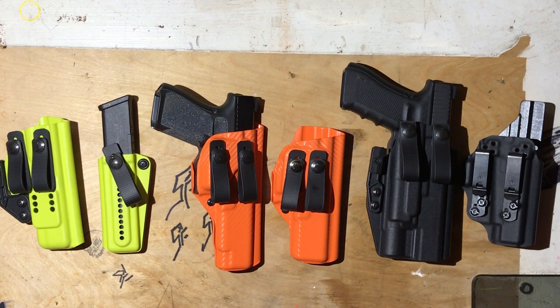Appendix carry is super individual — it's very individual. What works for one person in a holster might not work for another, and there's a lot of great holster companies out there and it's almost kind of overwhelming.